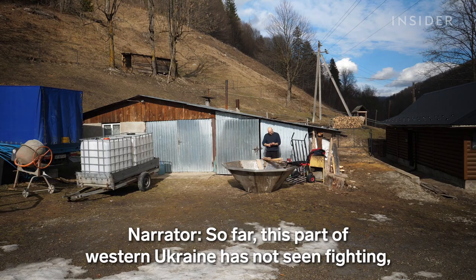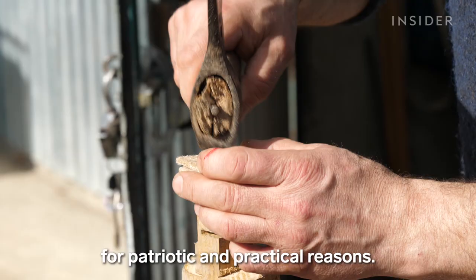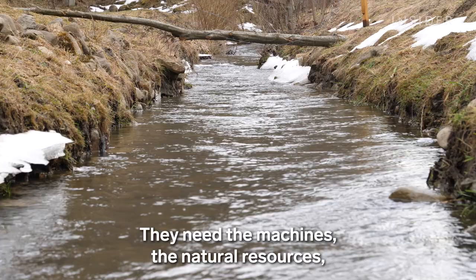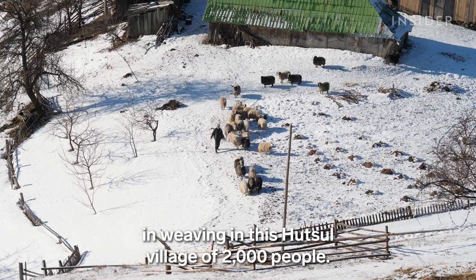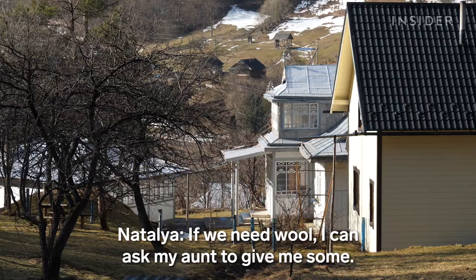So far, this part of western Ukraine has not seen fighting. Staying in their village is necessary for patriotic and practical reasons — they need the machines, the natural resources, and the community to keep their business going. There are 20 families that still work in weaving in this Hutsul village of 2,000 people, using the same patterns.